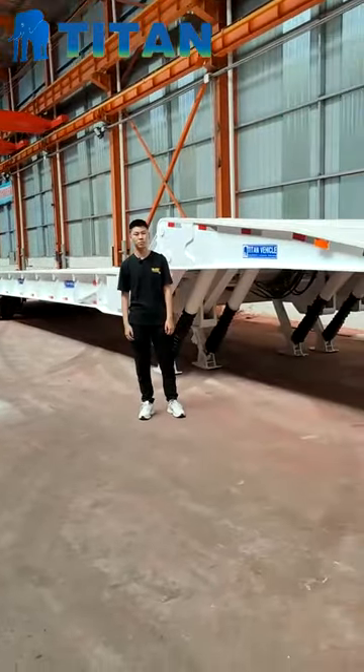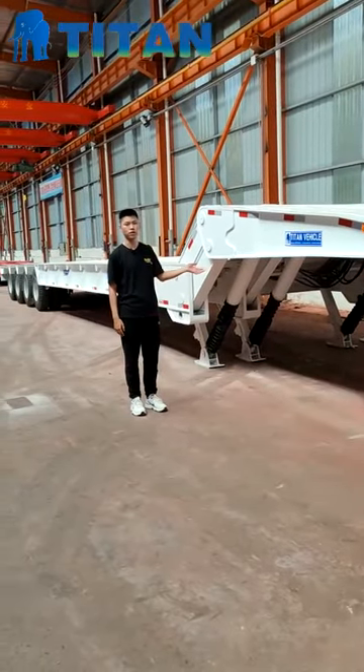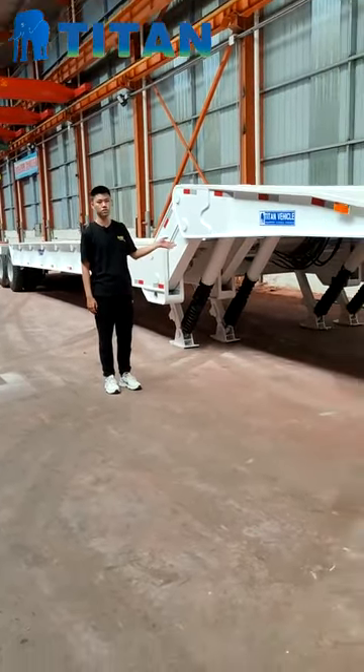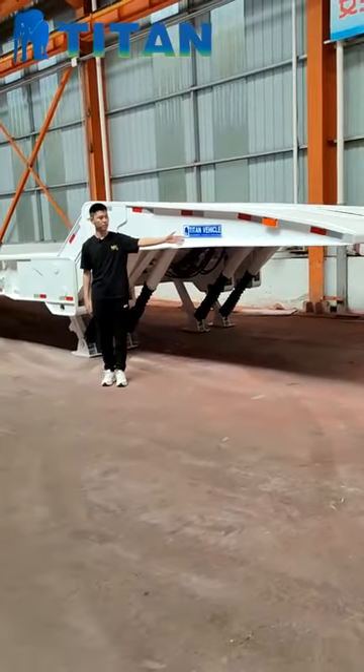Hello everyone, this is Jackie from Titan Vehicle. Today we'd like to show you our 100-ton folding ghost neck low-boy trailer. This is our company logo, Titan Vehicle.